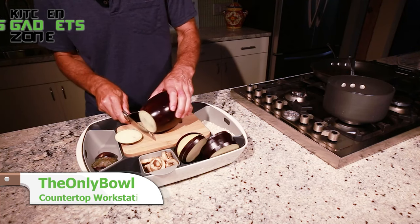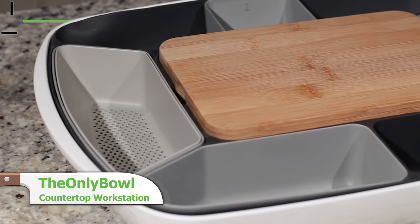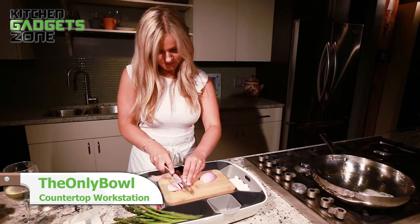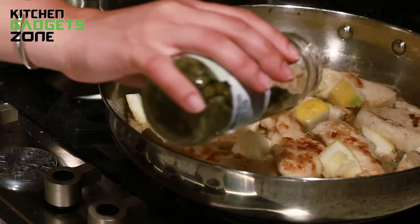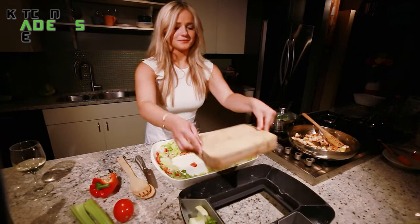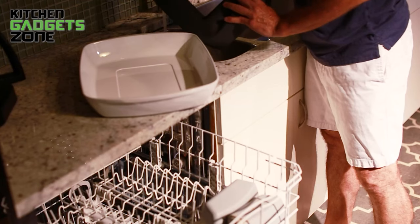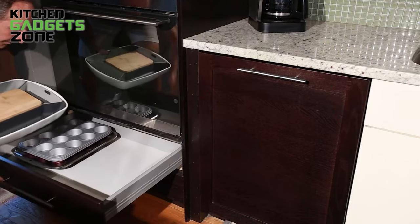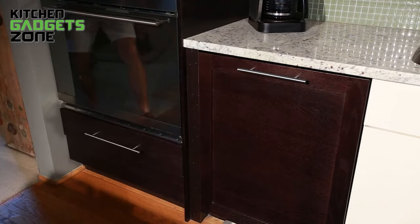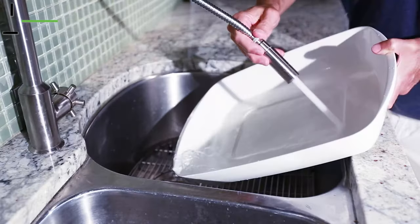The OnlyBull is an innovative all-in-one meal prep station that saves time and keeps counters clean. Its integrated cutting board, removable silicone divider, serving bowls, and built-in tools allow you to chop, mix, and serve meals easily. The space-saving design contains mess and streamlines workflow. Perfect for small kitchens, this versatile piece enhances efficiency, organization, and style in meal preparation.